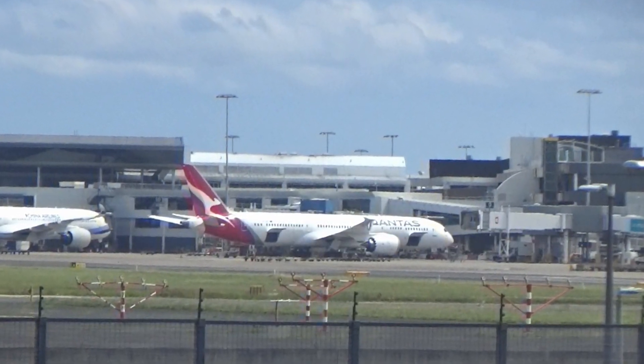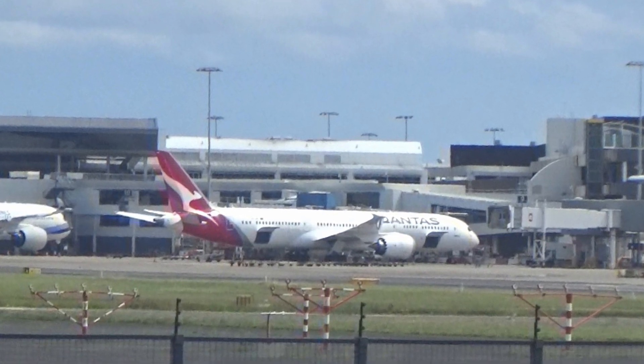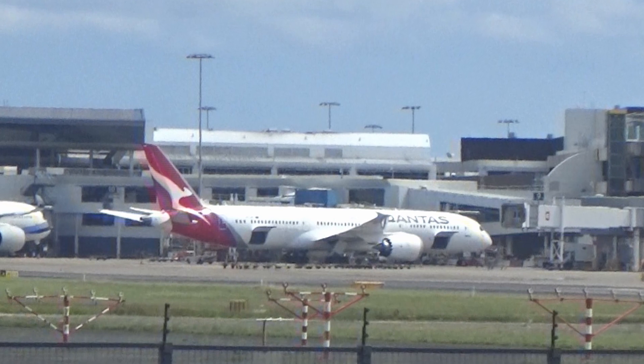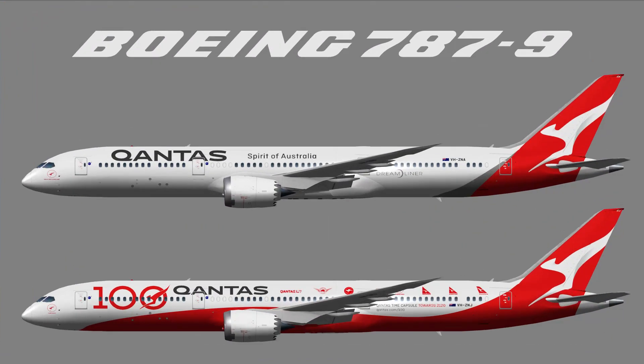As you can see, there is a Qantas Boeing 787-9. This plane is one of my favorite planes. I think it used to be a 100-year celebration plane, but I think they just repainted it, so it's the old livery now.